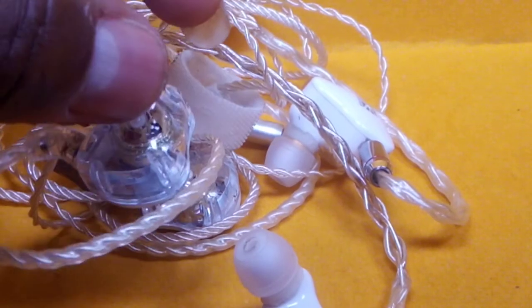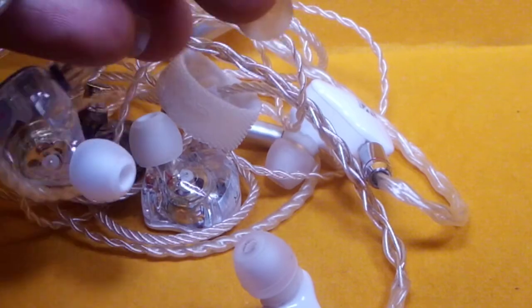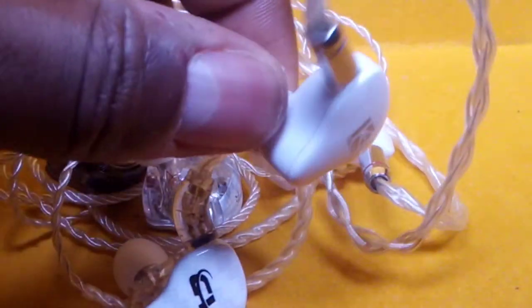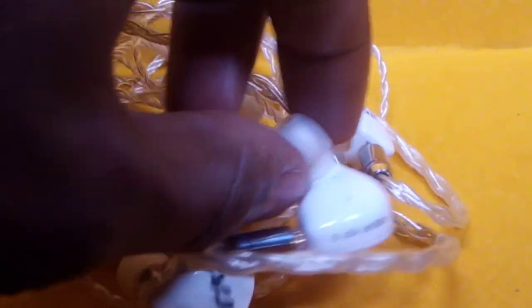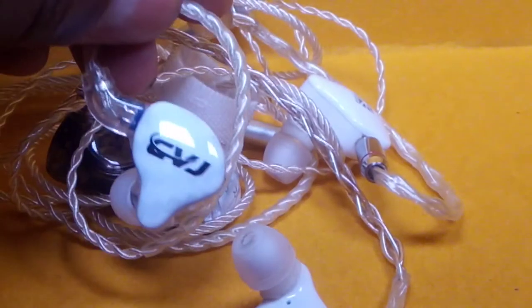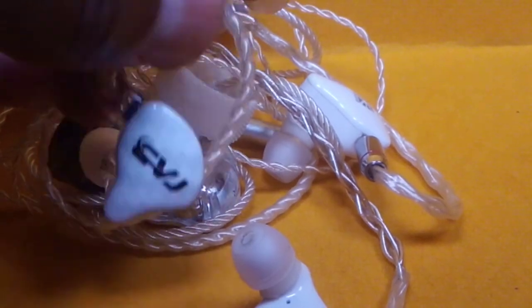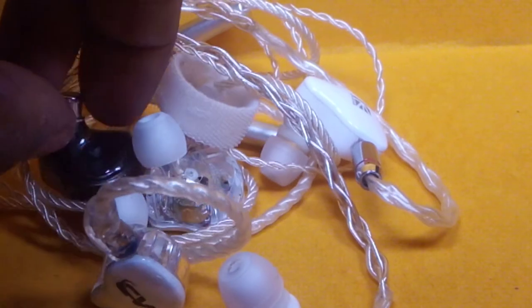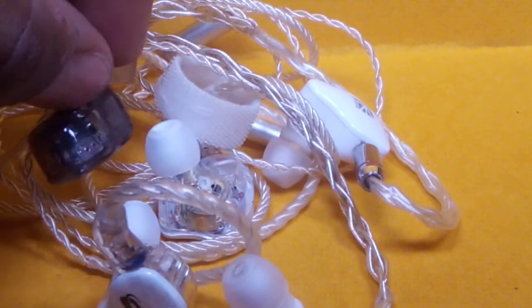As for the CVJ CSA, this is my second pick. The bass on this reminds me a little bit of the KS1 — it has bass and punch, but it's not as deep and doesn't have that authority. Still, it's good enough and I prefer it over the Jade Audio in terms of sound.